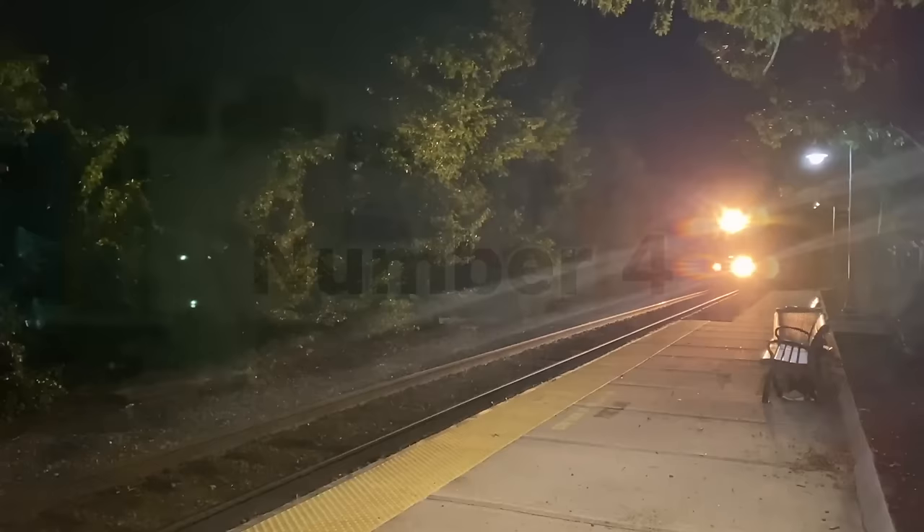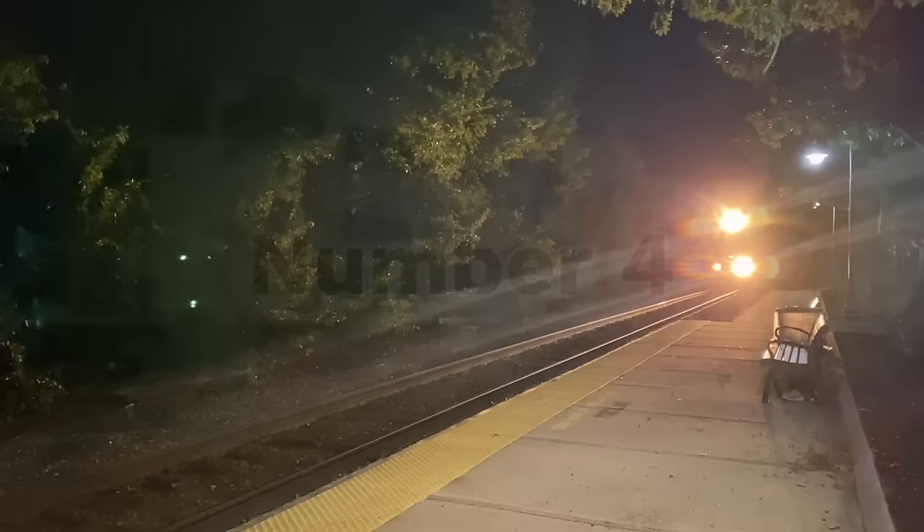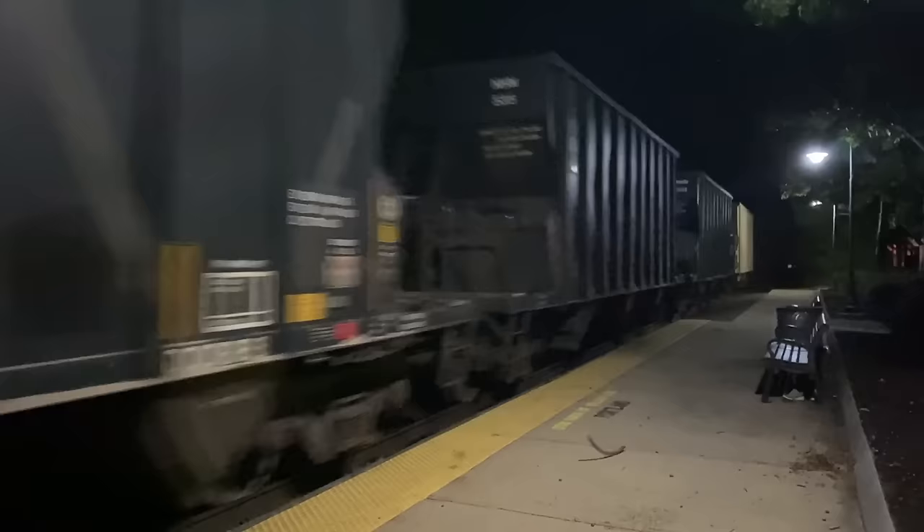Number 4: EMD SD89 MAC. At one point, General Motors' Electromotive Division was regarded as the golden standard for locomotive manufacturing in the United States, but thanks to the engineering disaster that was the EMD SD50, their reputation took a nosedive in the 80s.